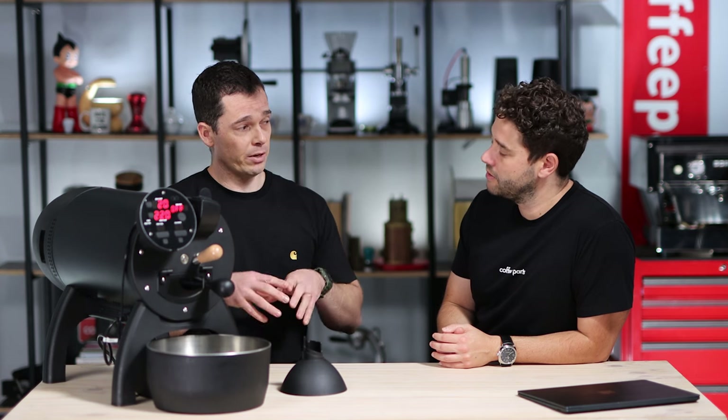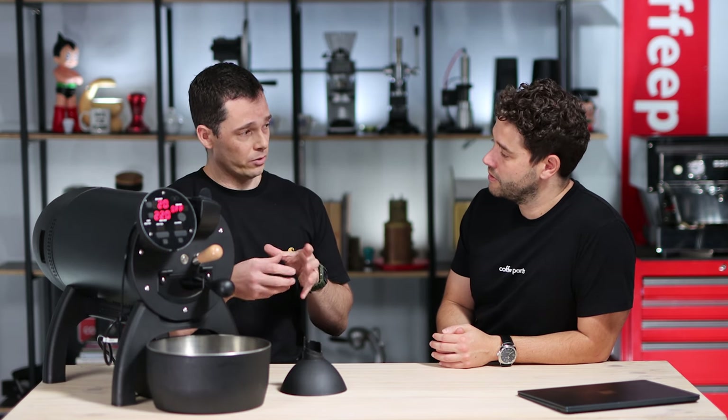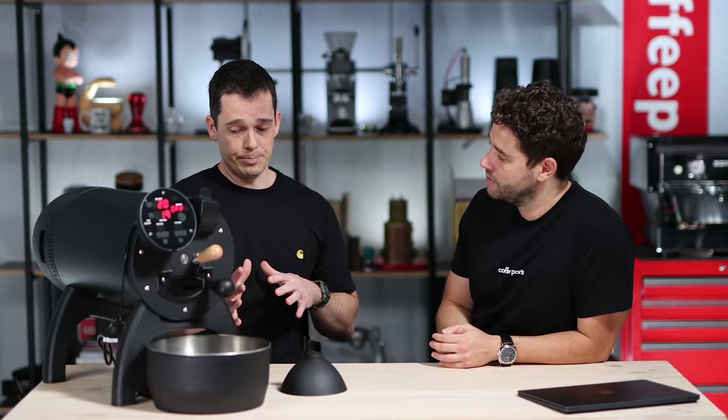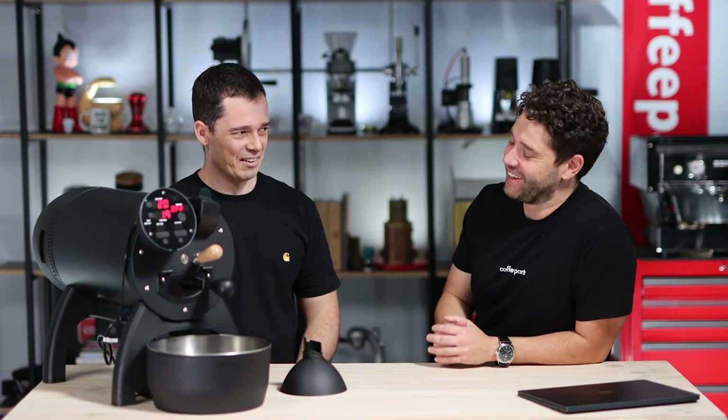Before we do a roast, let's talk about maintenance, cleaning, and venting. Maintenance-wise it's quite straightforward — coffee obviously produces a lot of chaff, and there's a chaff collector at the back which is easily removed. It's got a little plug you undo and just dump it in the bin or on your garden. For regular maintenance, they say after every 10 kilos to remove the front face and clean the infrared sensor. They give you all the tools — it comes with a toolkit that goes with the Bullet's aesthetics — and they provide videos online on how to do it, so you're never really left alone.